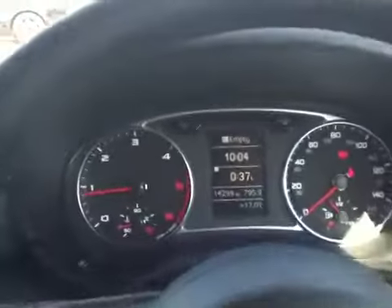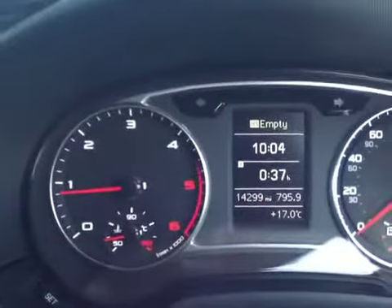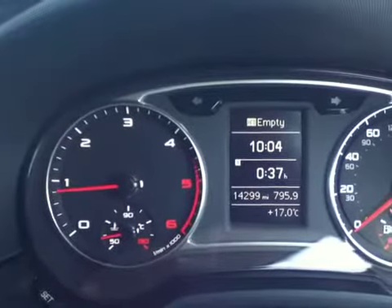As you can see, the mileage on the car is 14,299 miles.